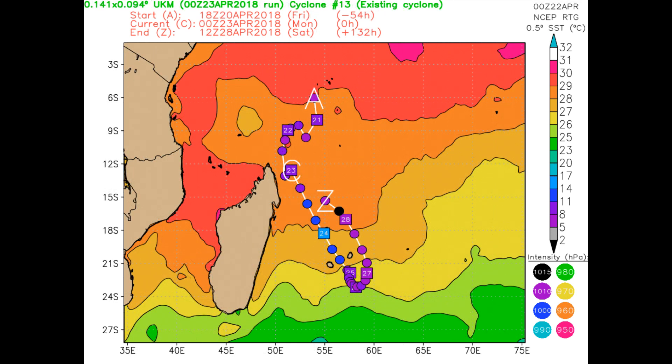There is 15 to 20 knots of vertical wind shear, with the system tracking through 27 to 28 degrees Celsius sea surface temperatures, which means conditions are conducive for additional development. The UK Met is also noting 15 to 28 degrees Celsius.